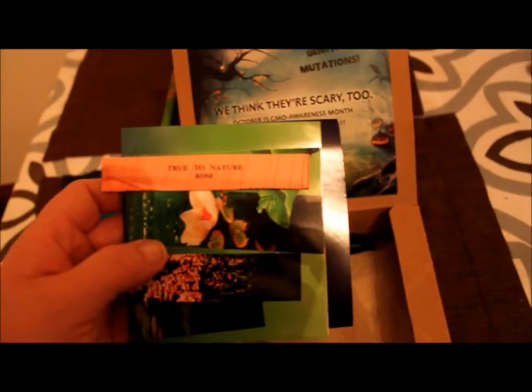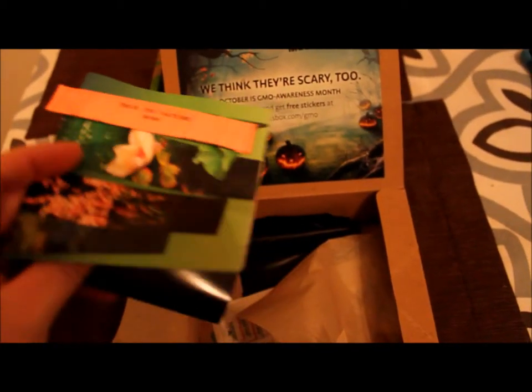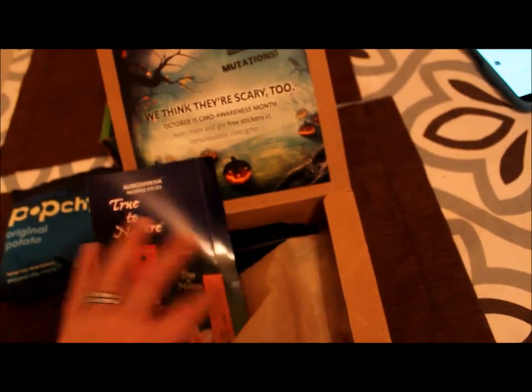This is True to Nature Rose — it's an incense stick. I'm going to light that right now until I'm done with this video. That's awesome. I'll let you guys know how it smells.